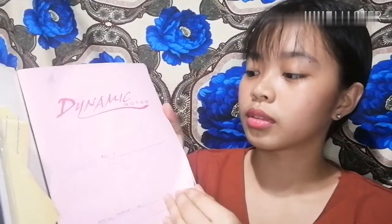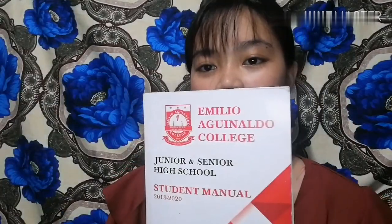Ito yung notebook ko sa research. Sobrang konti pa lang mong sulat niya kasi mga 2-3 weeks pa lang akong nag-i-search yung klase, kaya konti pa lang yung laman. So next is yung manual — ito yung isa sa mga laman sa bag ko. Sa manual na to dito mga sinusulat kapag late ka, or kaya naman absent ka, lalagay mo yung rason mo dyan.